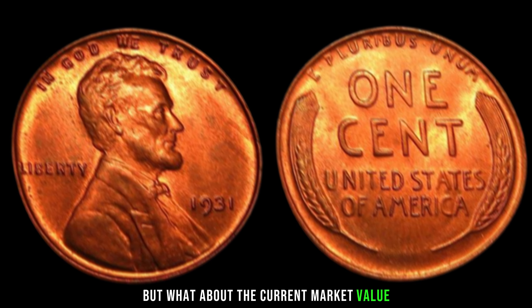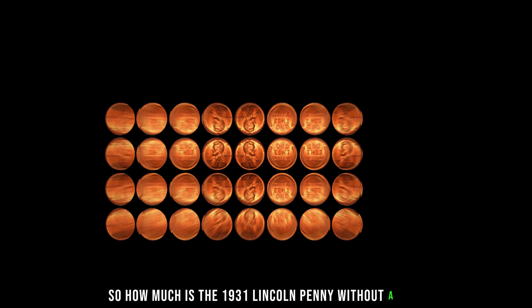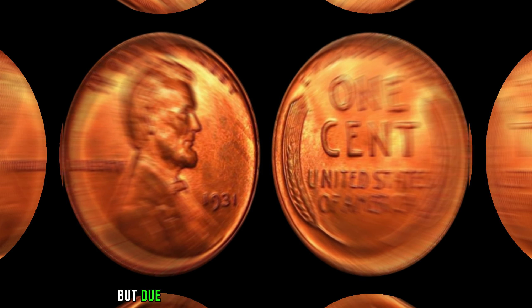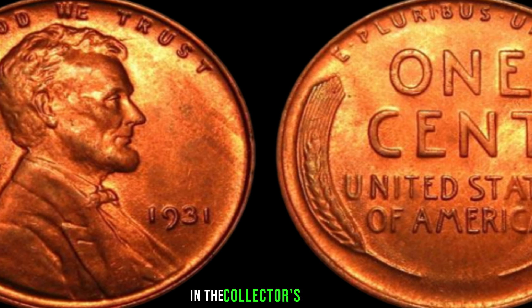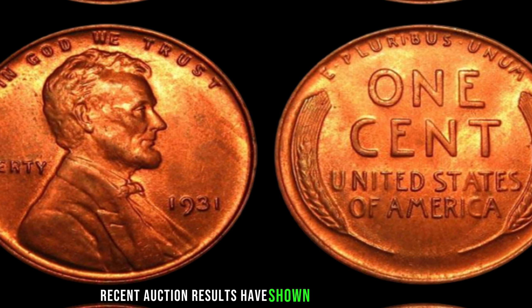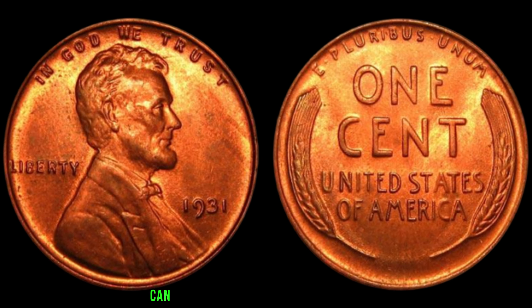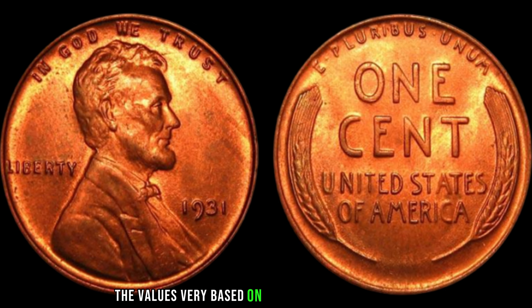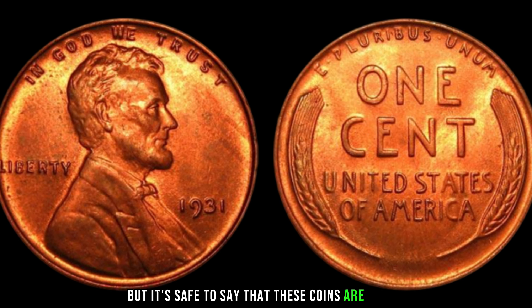But what about the current market value? How much is the 1931 Lincoln penny without a mint mark worth in today's market? Due to its scarcity and historical significance, these pennies can fetch a substantial amount of money in the collector's market. Recent auction results have shown that well-preserved specimens can command prices that will make any collector's eyes widen with excitement. The values vary based on factors such as condition, rarity, and demand, but it's safe to say these coins are indeed worth big money.